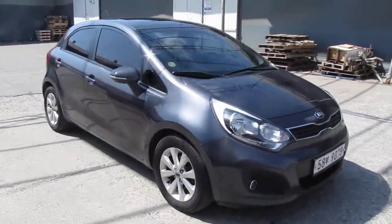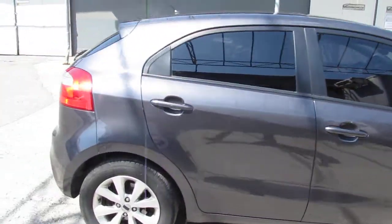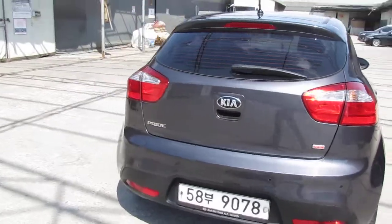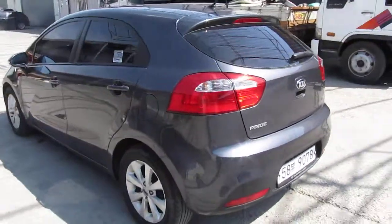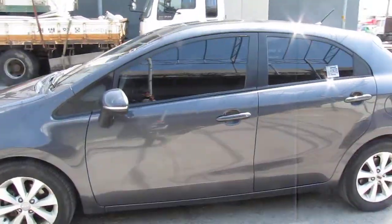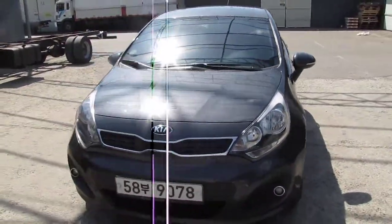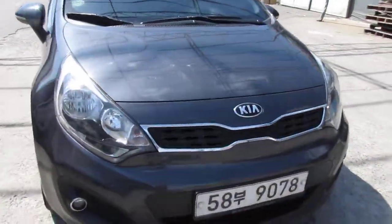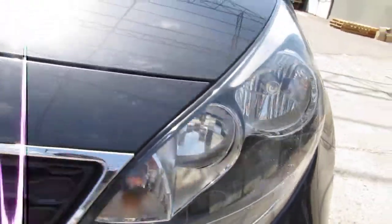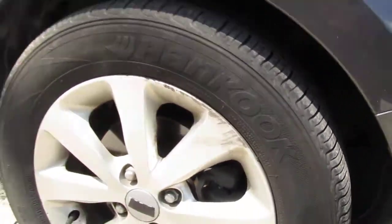Hi everyone, this is from 2013 — here's a bike like a hatchback. The color is beautiful; I don't know exactly what the name of the color is. The lighting is clean, and as for the tires and the steering, there is no problem.